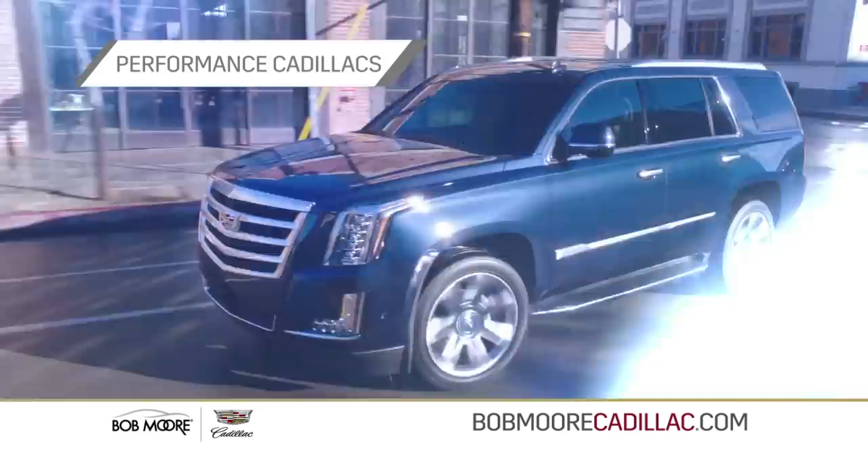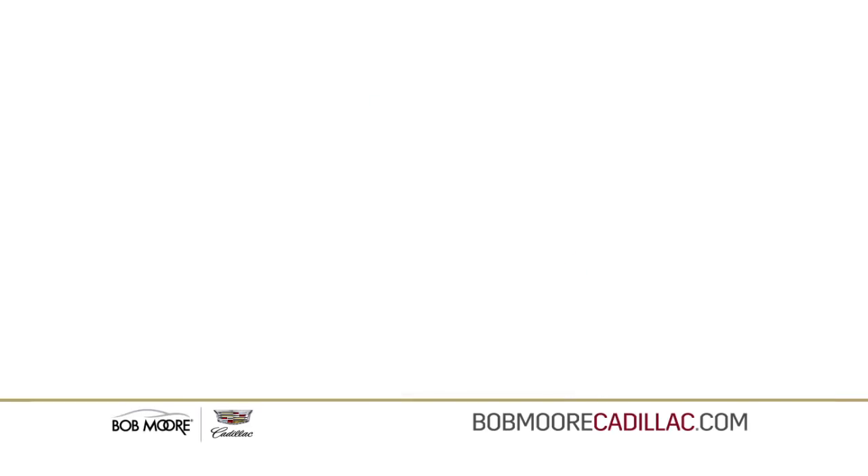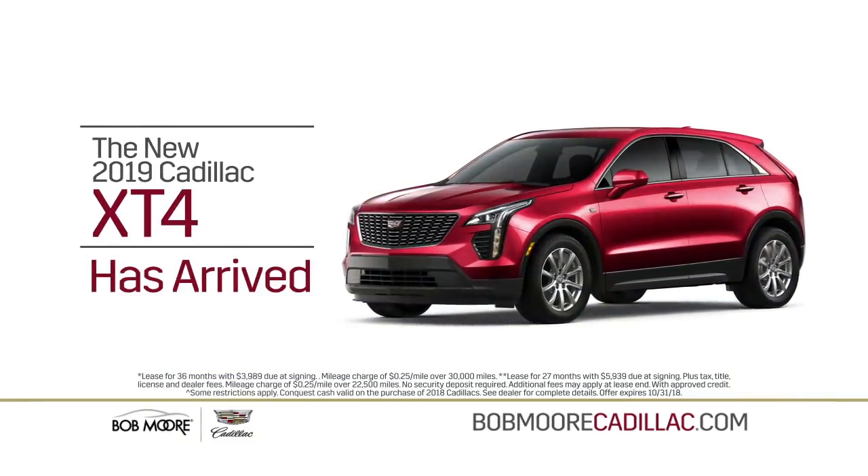Choose from our extensive inventory of performance Cadillacs. New XT5s, $379 a month. Or new Escalades, $899 a month. Plus, the new XT4 has arrived.